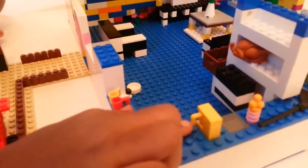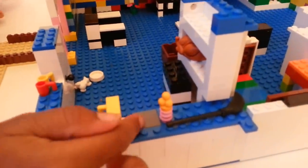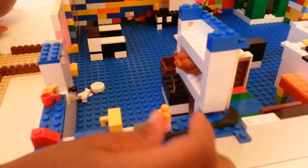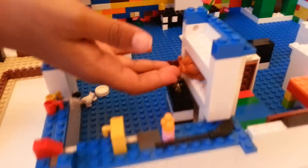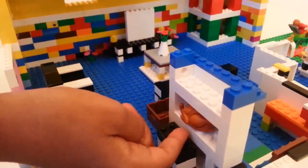This is a sink with the cold water and the hot water. This is a coffee maker with a little coffee cup inside. This is a stove and this is some yummy ice cream. And this is a broom to sweep up the kitchen.